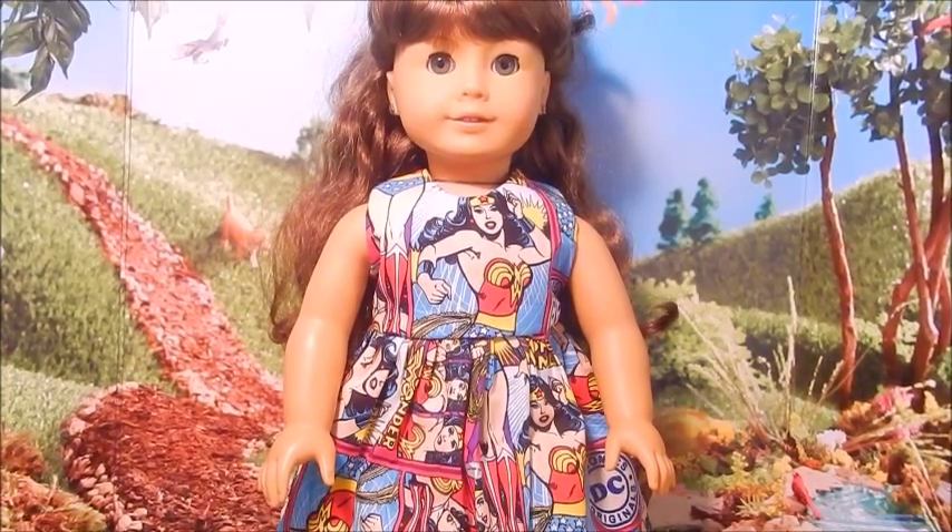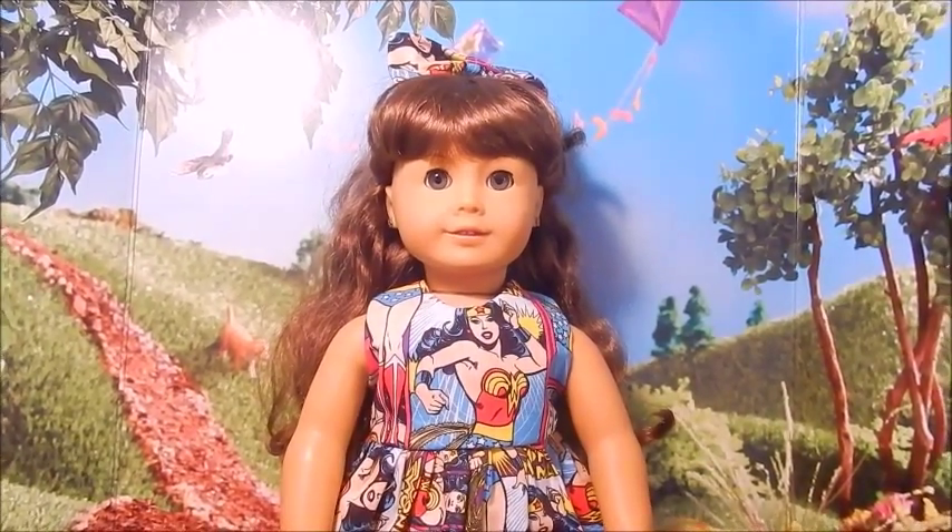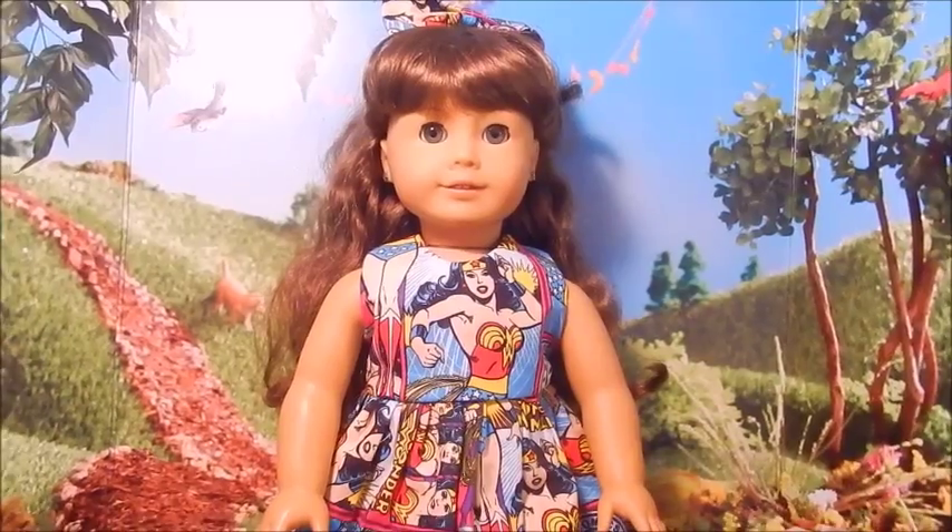Hi everyone! This is MomLovesAgyDolls2 and today I wanted to do a small Wonder Woman haul of the latest items that I have gotten recently.